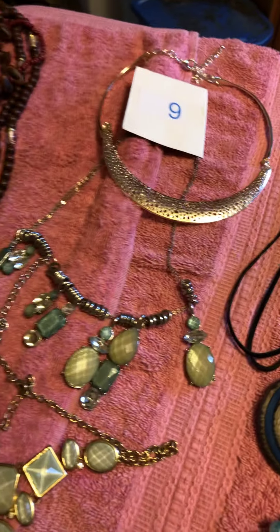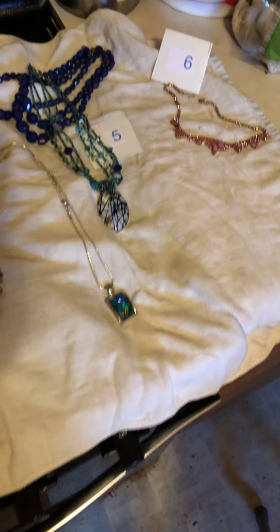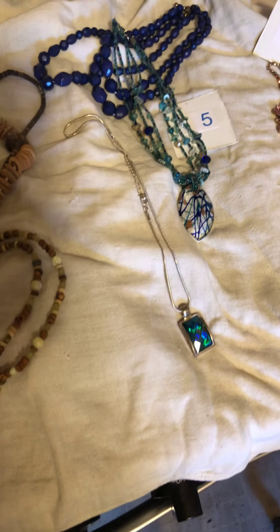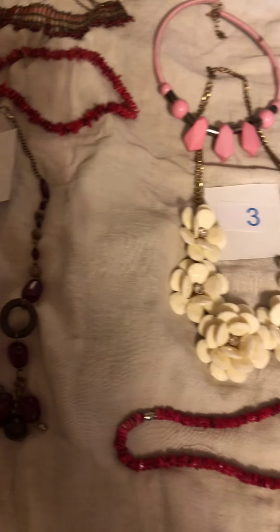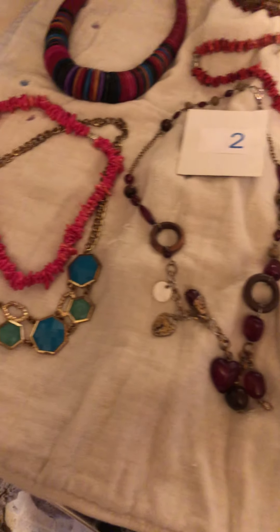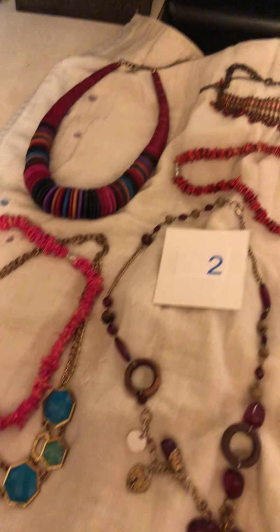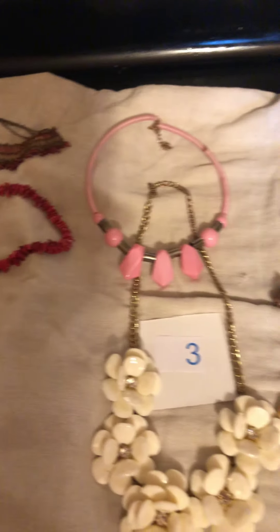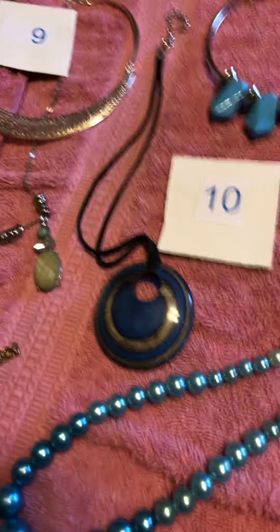That's just a few of the necklaces that I got — I got tons more. Depending on how this sale goes, we'll see if I do another one in the next couple of days. Sorry for the way this is laid out, but this is just the easiest way for me to do it.